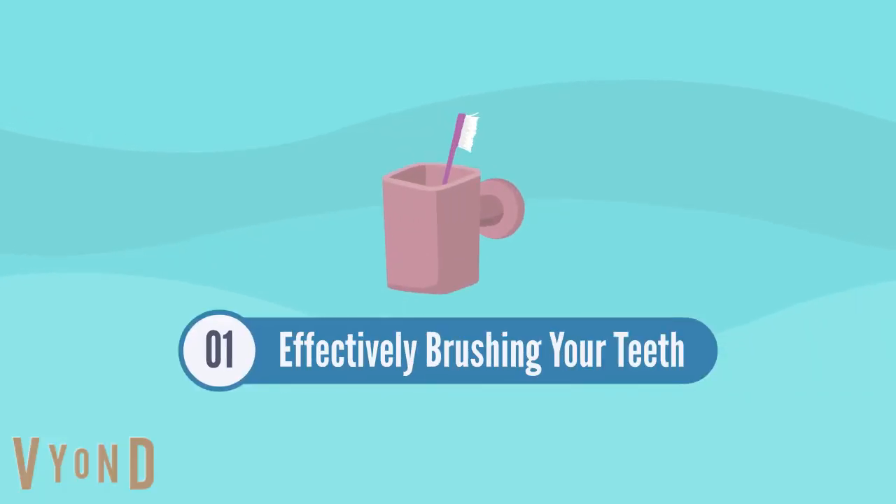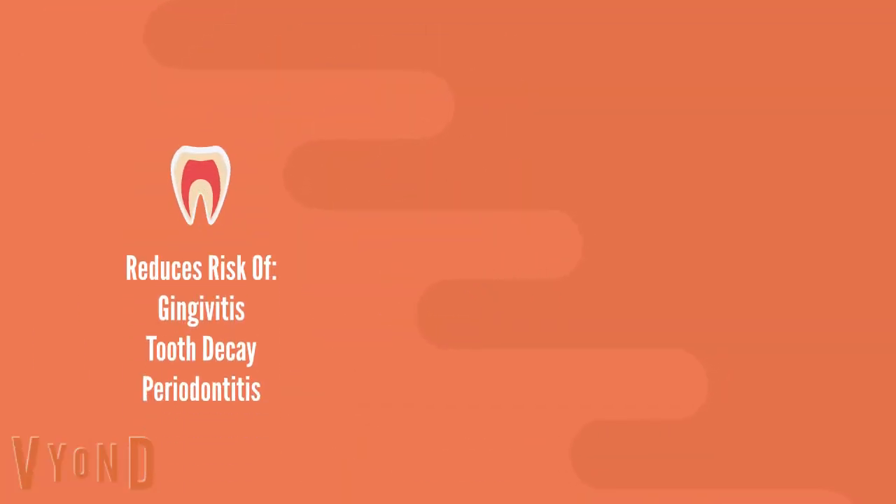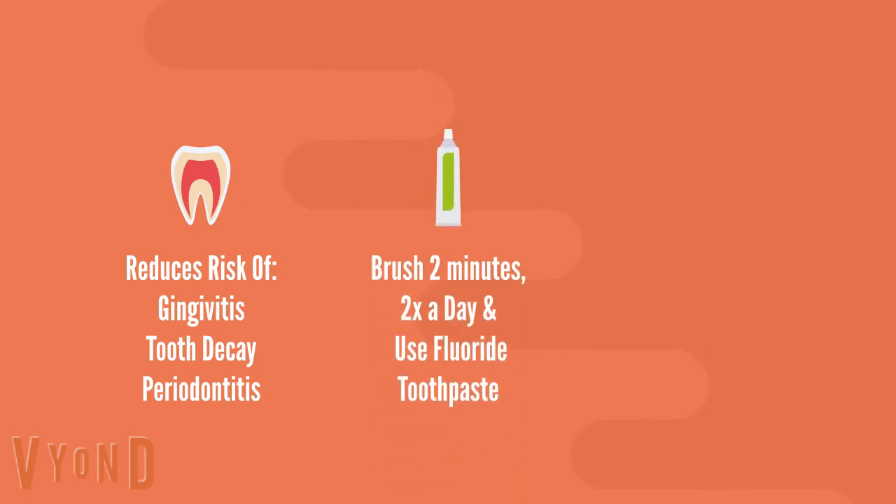First things first, you need to brush your teeth twice a day with a fluoride toothpaste. Brushing your teeth twice a day reduces the risk of gingivitis, tooth decay, and periodontitis. Gingivitis is swelling and irritation of your gums, and periodontitis are gum infections that can result in tooth loss. You should be brushing your entire mouth for two minutes with a fluoride toothpaste to get the full benefits of this habit.